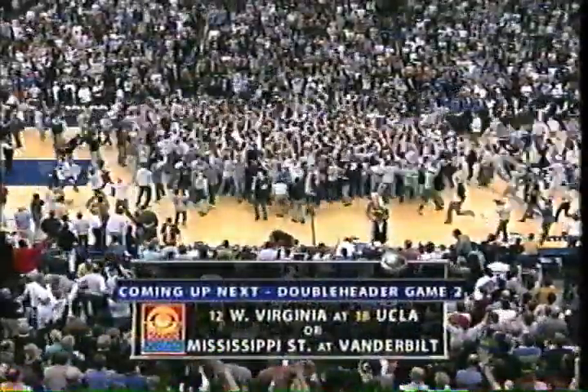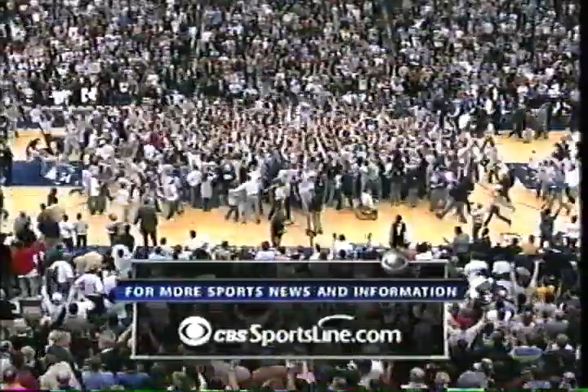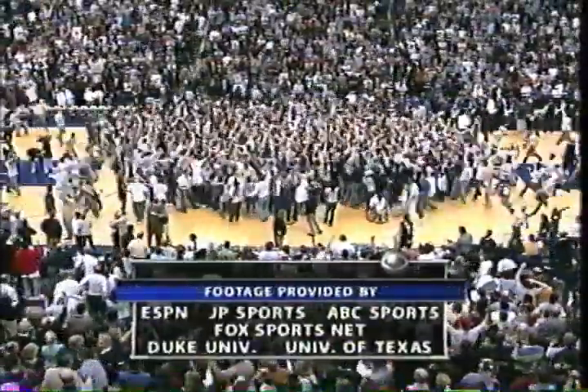87-84. Georgetown goes down — more college basketball after the commercial. Georgetown wins.